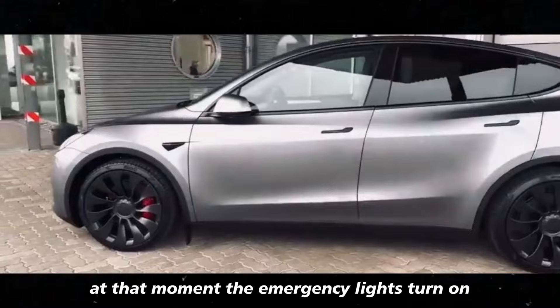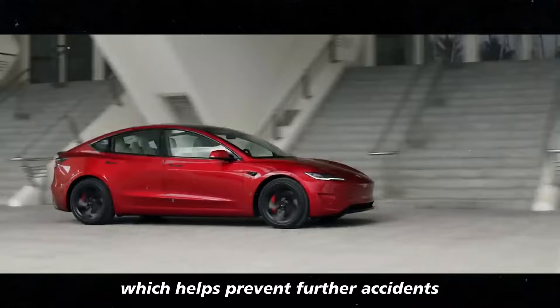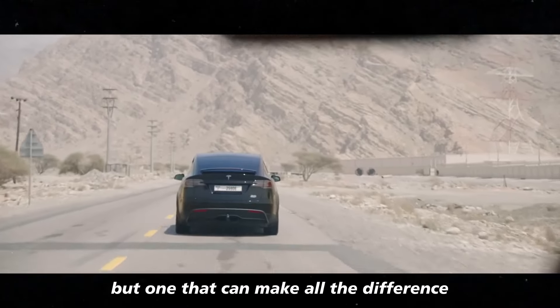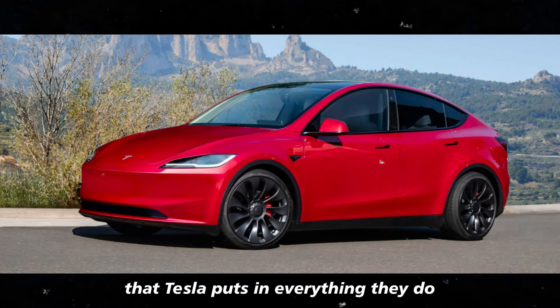At that moment, the emergency lights turn on automatically, alerting other drivers to the situation, which helps prevent further accidents. It's a simple detail but one that can make all the difference when you least expect it. It's that famous attention to detail that Tesla puts into everything they do.